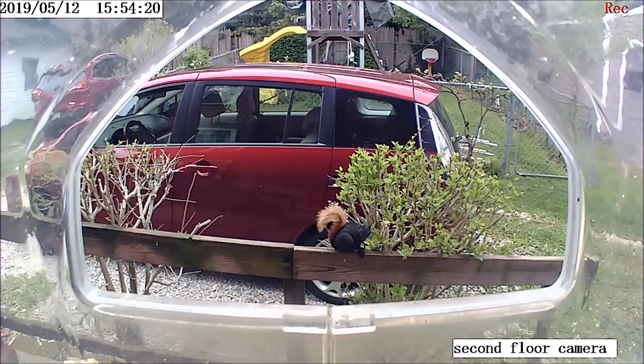I've seen this color variation one other time, and I thought, wow, I'll probably never see another squirrel like that. And now there's one living in my neighborhood.